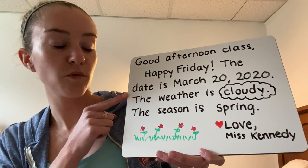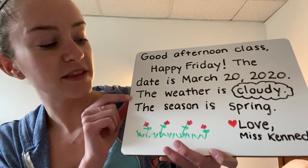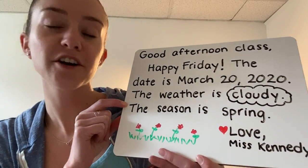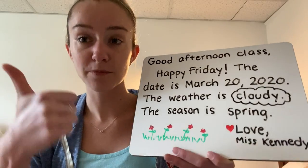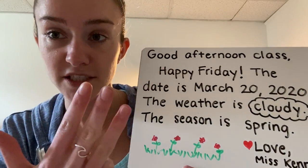So remember, the weather changes every day. Yesterday was rainy, today is cloudy, but the season only changes four times a year. So try to remember the four seasons: spring, summer, fall, and winter.